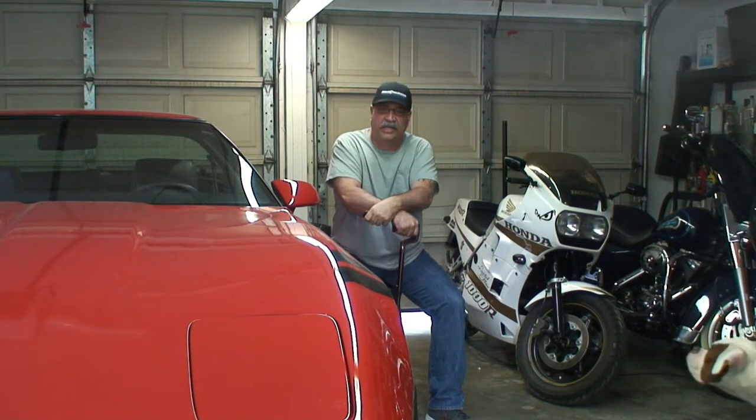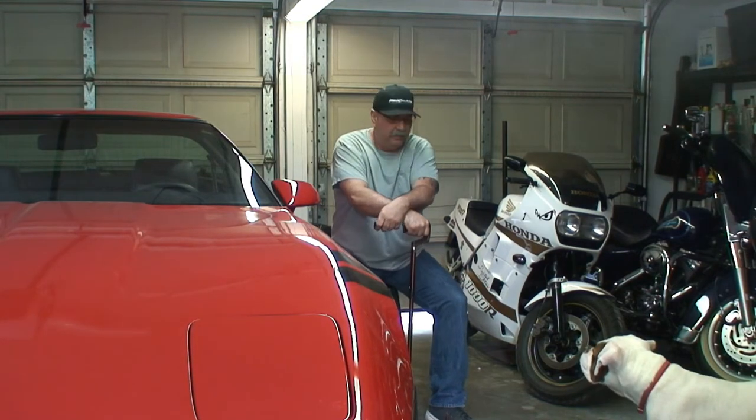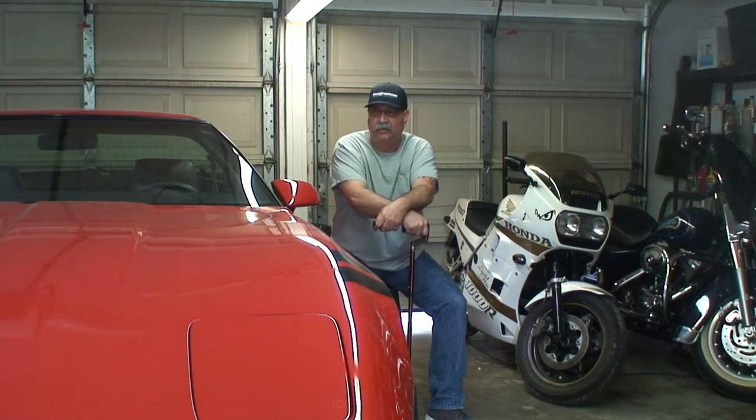God damn, that sends shivers up my spine every time I look at that. Anyway, I scared the shit out of my dog. You okay, little girl? Anyway, I'm here to talk about the machine, which is this Corvette that's next to me.